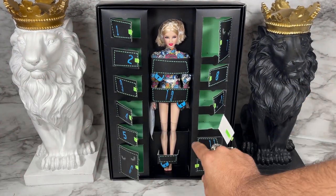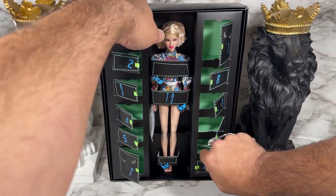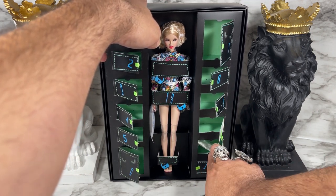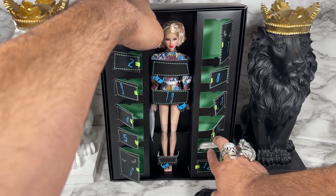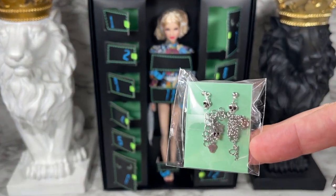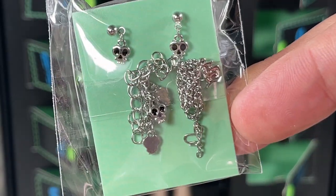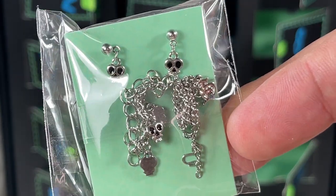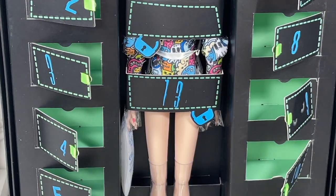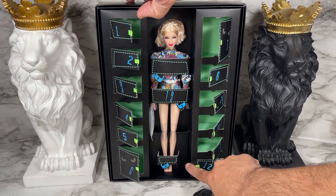That brings us to door number eleven. The little string is really small but there we go — jewelry! This is really nice, fancy-looking jewelry. It looks like we've got a pair of earrings and maybe a charm bracelet or something like that. I'll take a closer look at that during the 360.